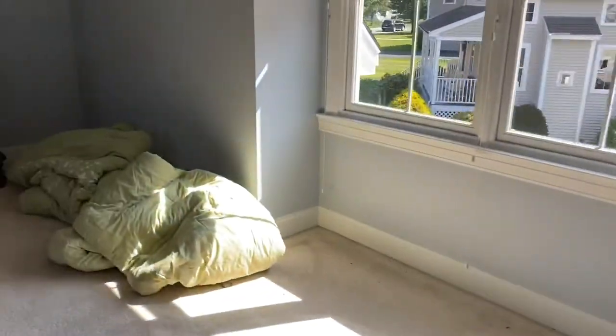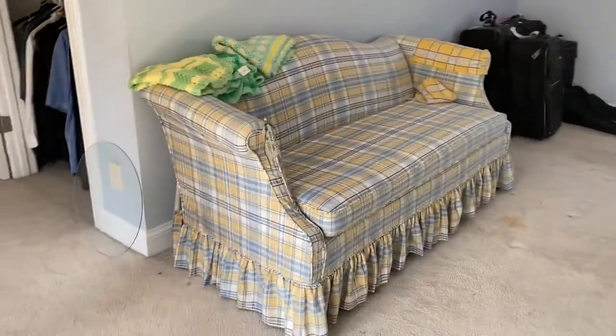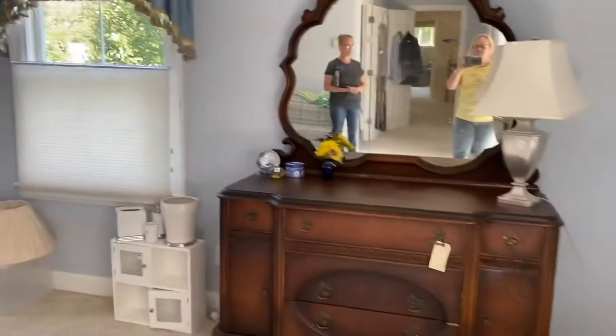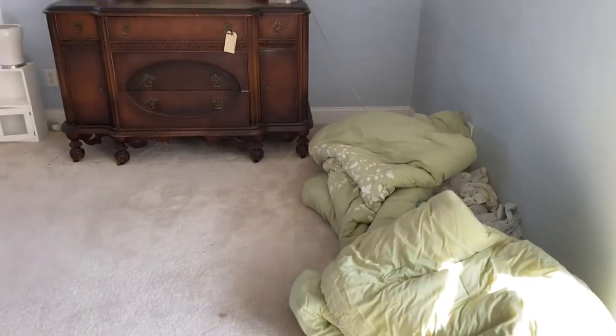The couch moved over here. Little petite plaid coat — I love it, it's so cute. And over there we have another blanket chest. This bureau is part of a set — the rest of the set's in the basement, but we will sell separately.